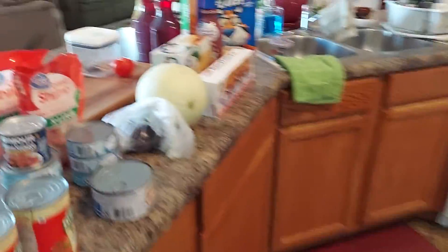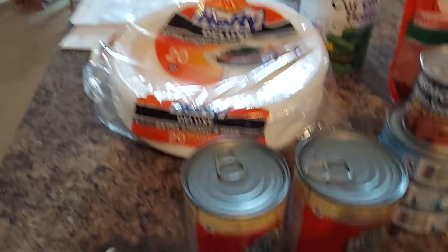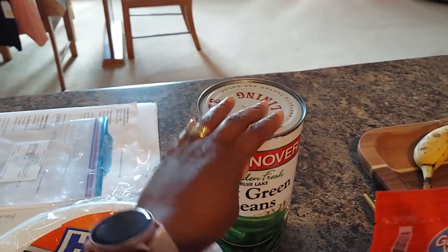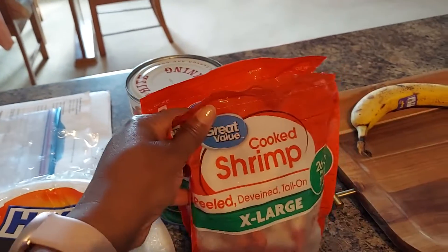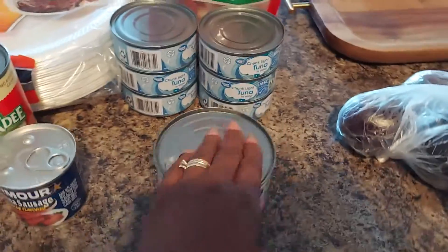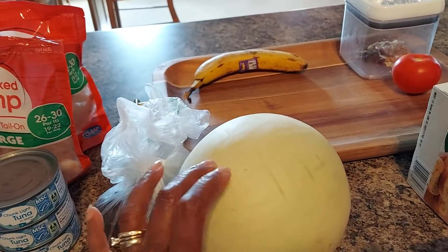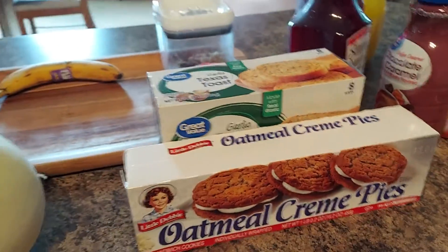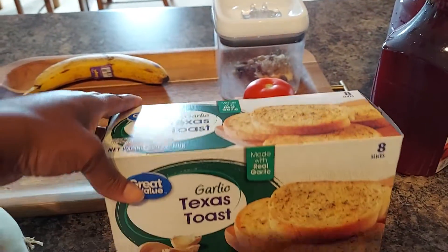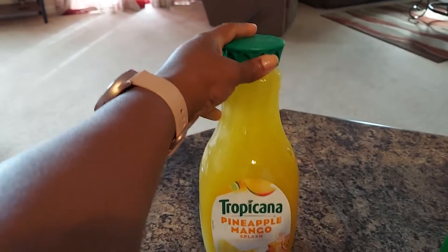Right here I picked up some air fresheners for my car — that Black Ice. We have some paper plates, two cans of spaghetti, a can of green beans. Back here we have two bags of cooked shrimp — I think I'm going to make some shrimp scampi for tomorrow. I have about four cans of Vienna sausages, six cans of tuna, one can of Great Value chicken salad. I have three plums, a honeydew melon, a box of Little Debbie's oatmeal cream pies, a box of Texas toast, and two of the Simply Cranberry Cocktail, plus the Tropicana pineapple mango.